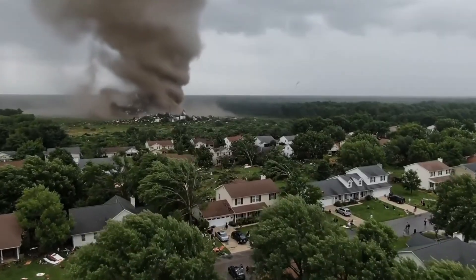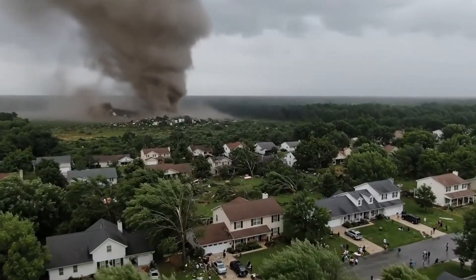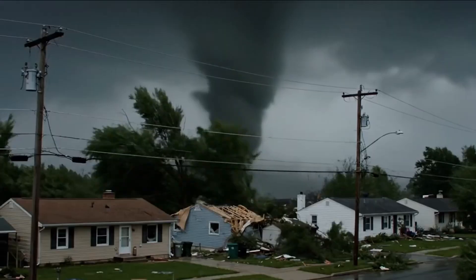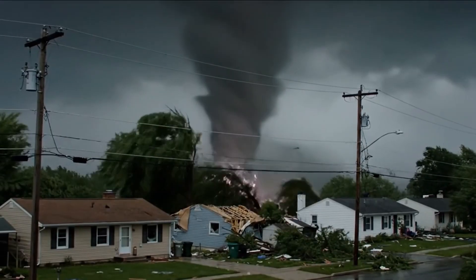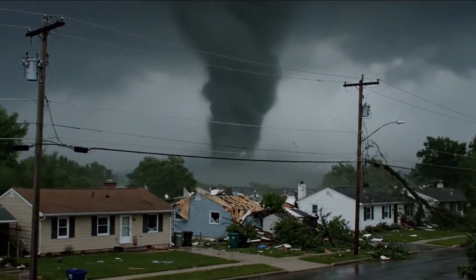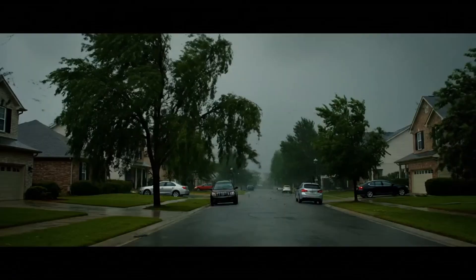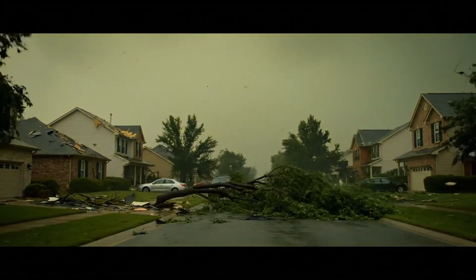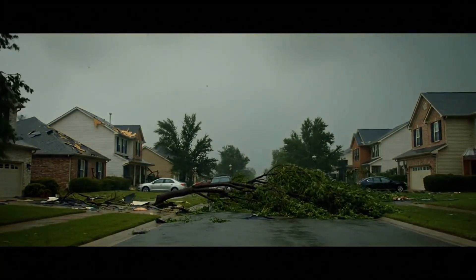EF1 tornadoes pack 86 to 110 mile per hour winds — highway speeds that demand respect but don't guarantee death. At these speeds, the tornado becomes a giant vacuum, pulling up everything that's not firmly anchored. EF1 tornadoes cause significant property damage: roofs lose shingles, trees lose large branches, but homes usually survive.